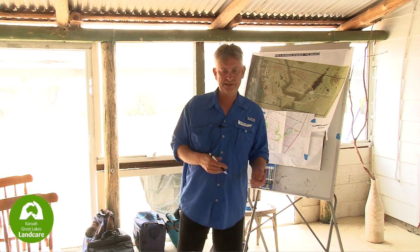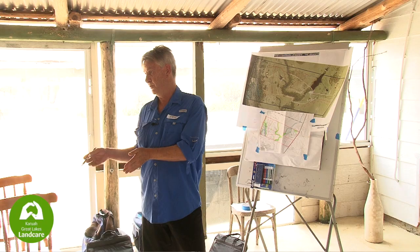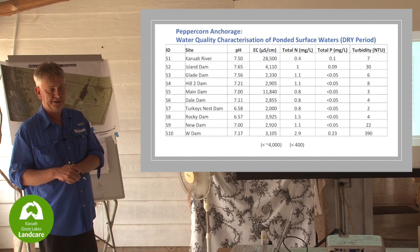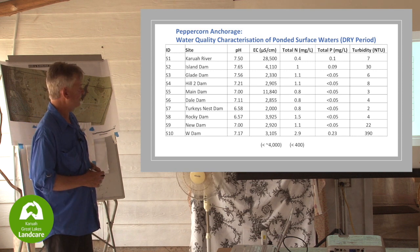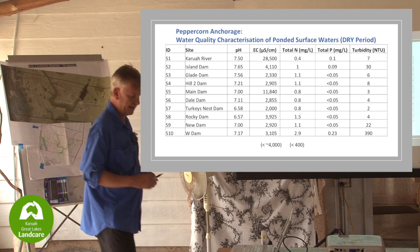Climate experts tell us that dry periods will be getting longer, rain periods will be getting shorter but more intense with a lot more rain. We're looking at increased fire risk - a whole heap of things that can be rolled in here. But focusing on water quality today.